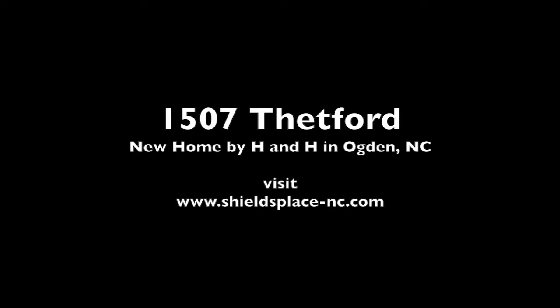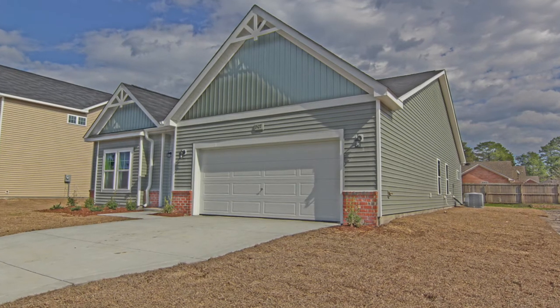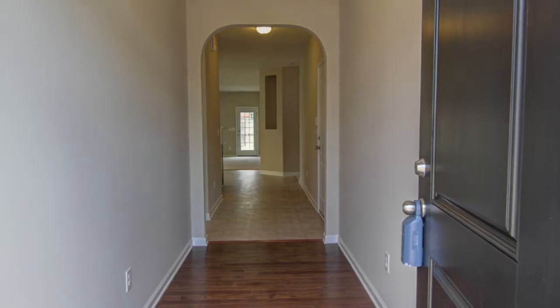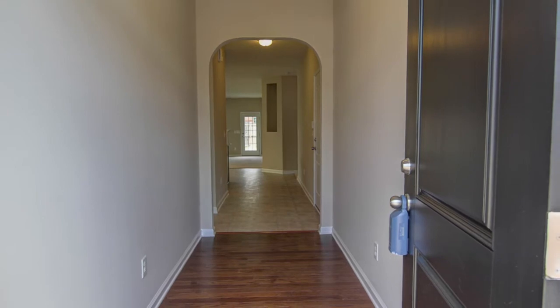Hey guys, this is Jason Gruner with Coldbanker Seacoast Advantage, and we're looking at 1507 Thetford Court in Ogden, North Carolina in Wilmington.